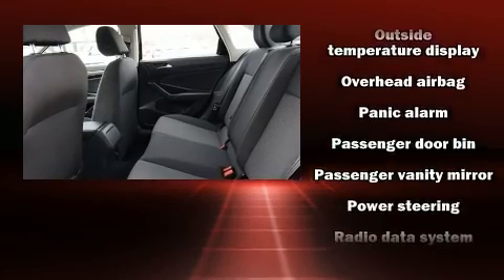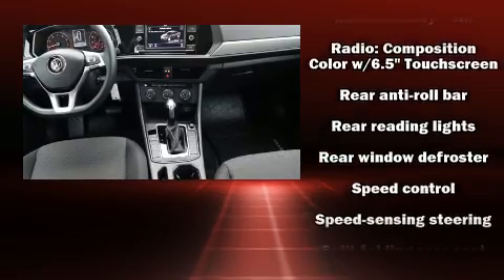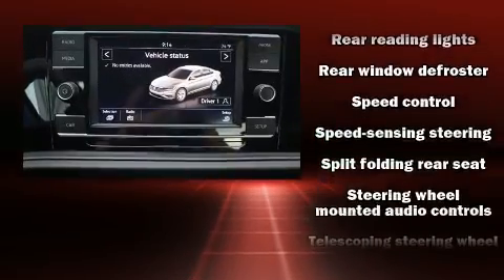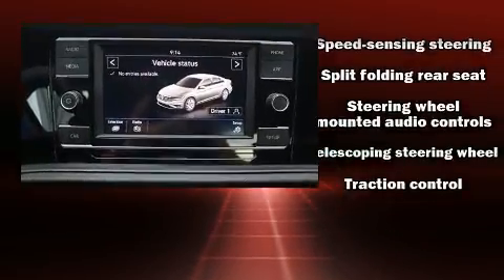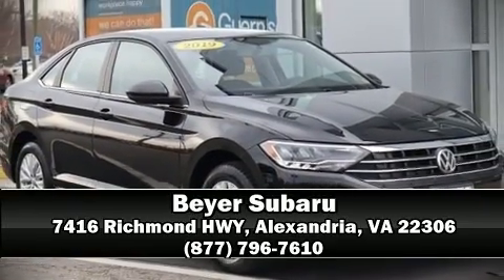This car was designed with safety in mind, allowing you to drive with even greater assurance. It also arrives with a Carfax history report indicating just one previous owner. Our sales reps are extremely helpful and knowledgeable — please don't hesitate to give us a call.